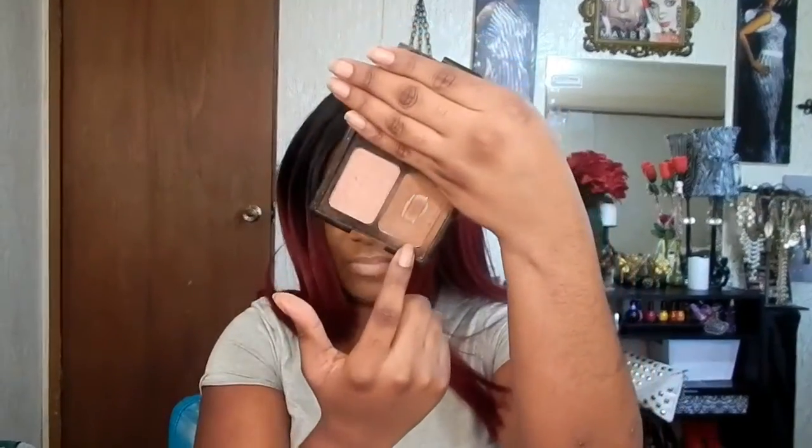Another contouring shade is Turks and Caicos from the Elf Contouring Blush and Bronzer Kit. You can see I've hit pan on this, which shows how much I use it — it's really really good for a nice contouring finish.